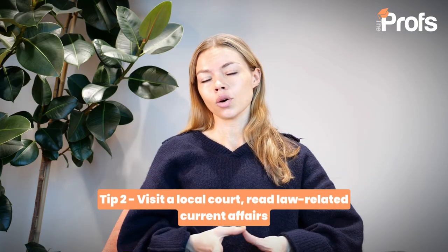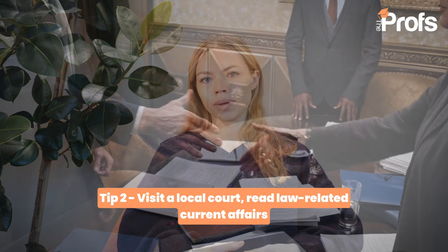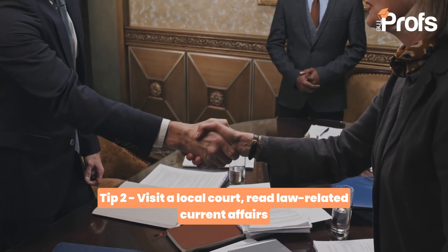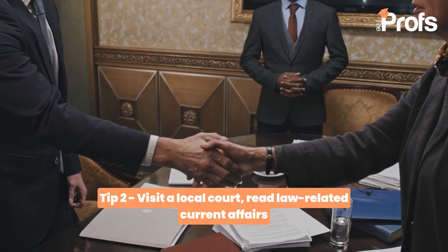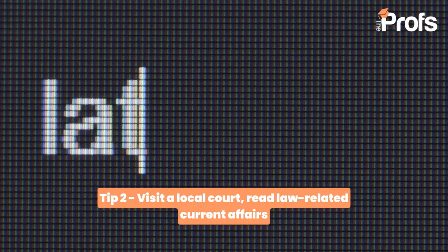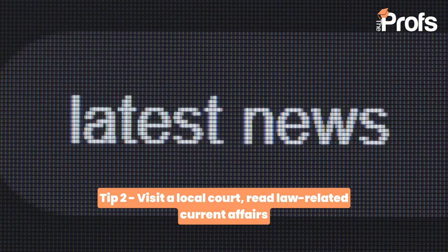Other things you can do at this early stage when you're figuring out if law is for you: you can visit a court. Most courts are open to the public and that can give you a really interesting experience of the justice system, how things work, the art of advocacy, and the role of a barrister and solicitor. You can also stay up to date on legal news by looking at publications like the Guardian, the Times, and the Financial Times.